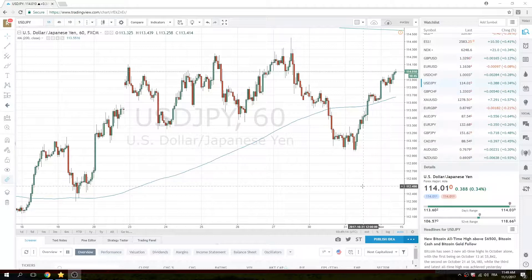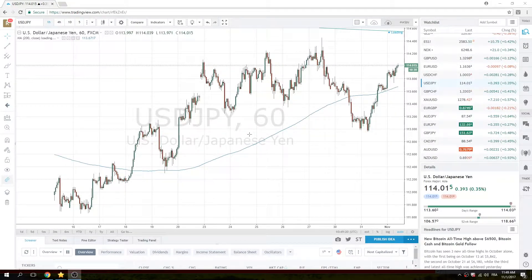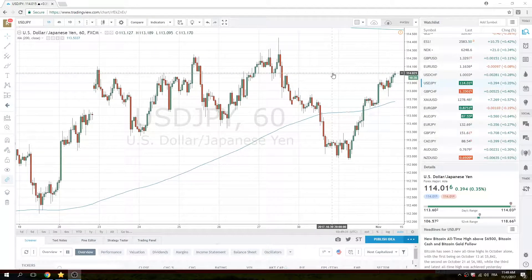Good morning, North American traders. It's been a pretty quiet, rangy morning here in Europe. The dollar's been marginally bid. Dollar Yen has traded around 80.04, sitting on the highs at 80.01, heading into the ADP data release and then again into FOMC tonight.